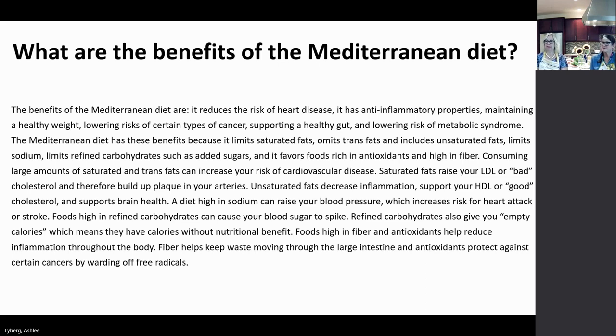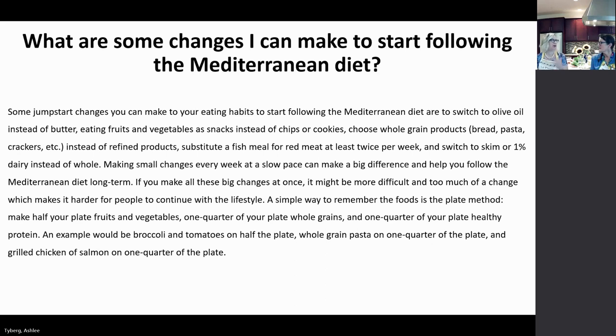A lot of people wonder how to start the Mediterranean diet, or feel nervous about it, but it's easy to start. Go through your pantry, refrigerator, and freezer and get rid of things that don't fit — or just start slow, like adding one serving of vegetables a day. Some jump-start changes you can make include switching to olive oil instead of butter and eating fruits and vegetables, especially with summer produce so good right now.